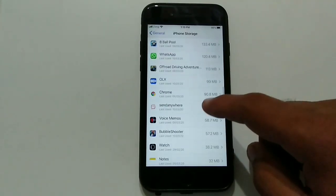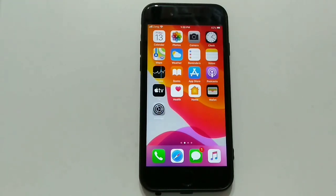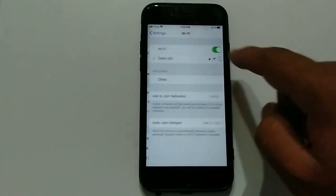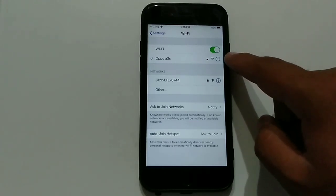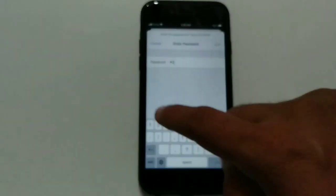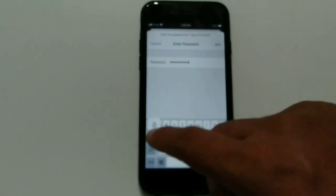Solution number three: change your Wi-Fi network. Sometimes the current Wi-Fi doesn't work, so try a different Wi-Fi network to update your iPhone, as the problem may be with the Wi-Fi network. To change Wi-Fi network, go to Settings, tap Wi-Fi, select another network, enter the Wi-Fi password, and tap the 'Join' button.